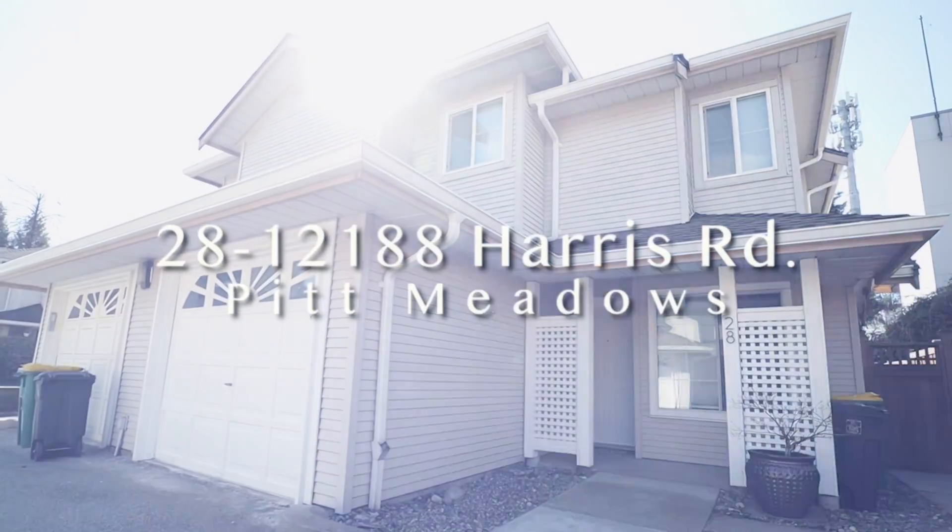If you've been looking for a townhouse in Pitt Meadows, I want to show you 28 12188 Harris Road. This is a three-bedroom, three-bathroom townhouse with a garage — let's take a look.